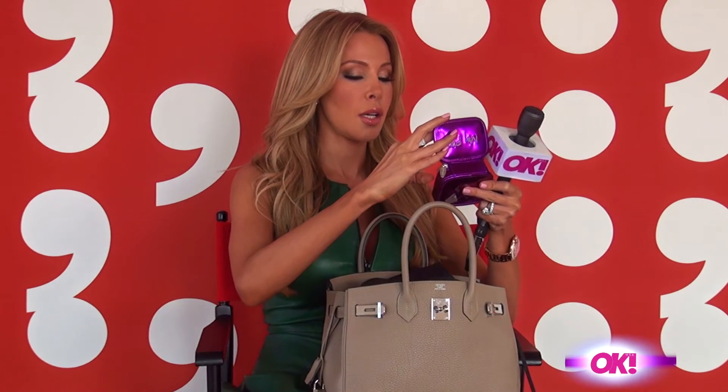My pills — my little pill pouch. What does this have in here? It has Tylenol PM, regular Tylenol, vitamins, and that's pretty much it.